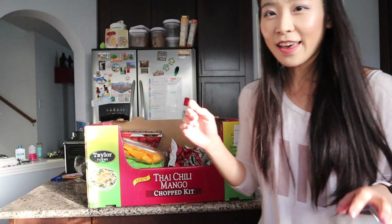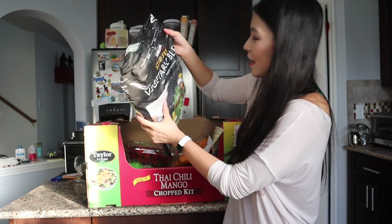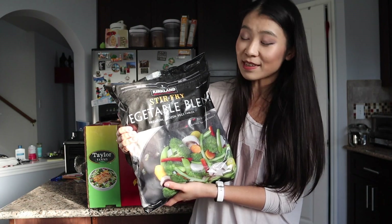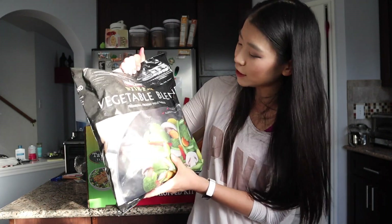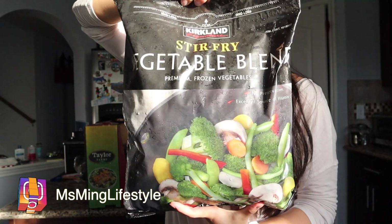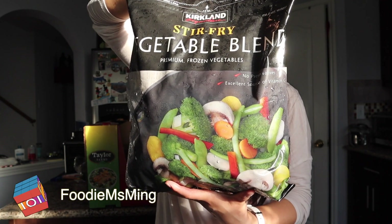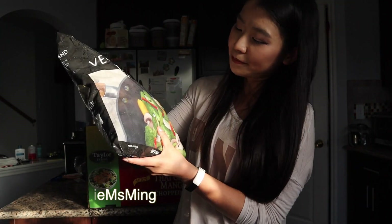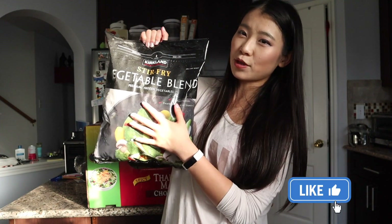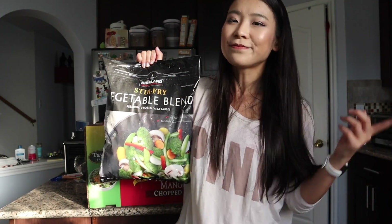As an Asian, you know how much we love stir-fried vegetables with meat! I bought the stir-fry vegetable blend premium frozen vegetables — just stir-fry and they're good to go. It's very nutritious: snap peas, green beans, carrots, yellow carrots, mushrooms, red bell peppers, water chestnuts, yellow onions, and broccoli. Really healthy and great for chicken with vegetables. Good to have in the freezer for later.